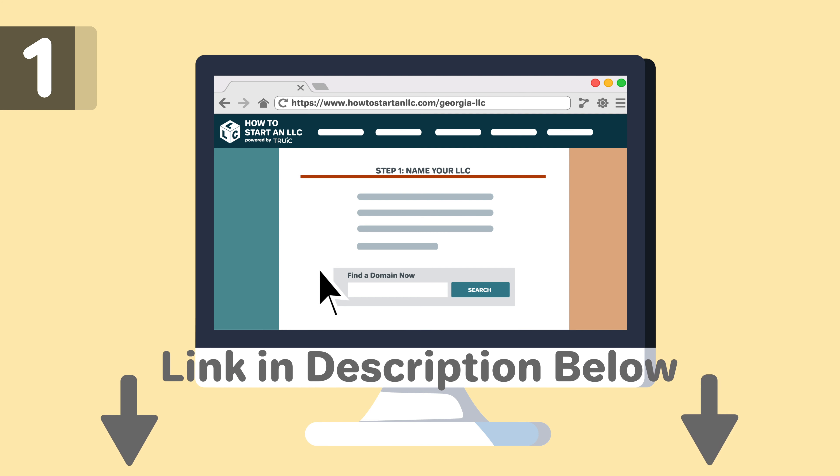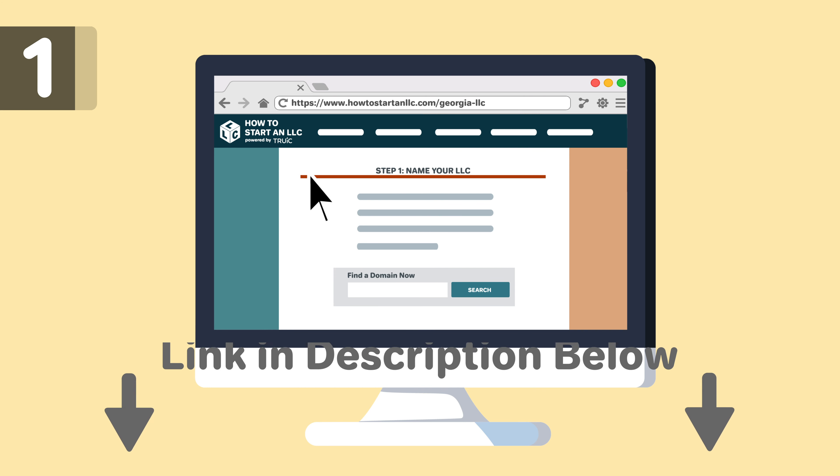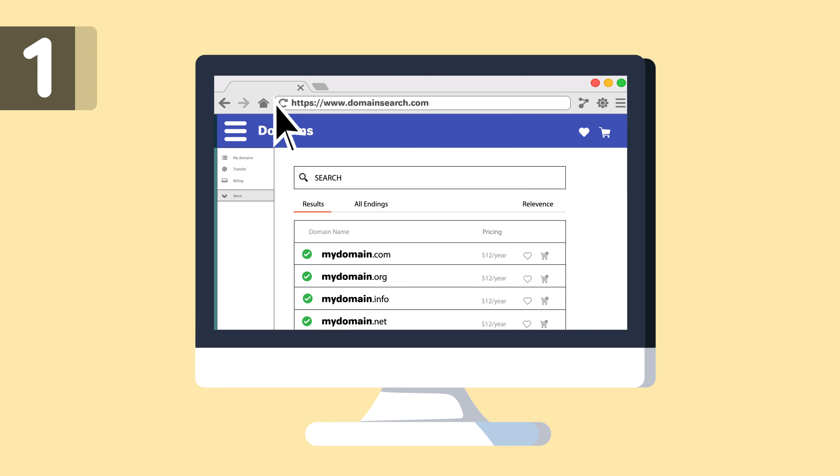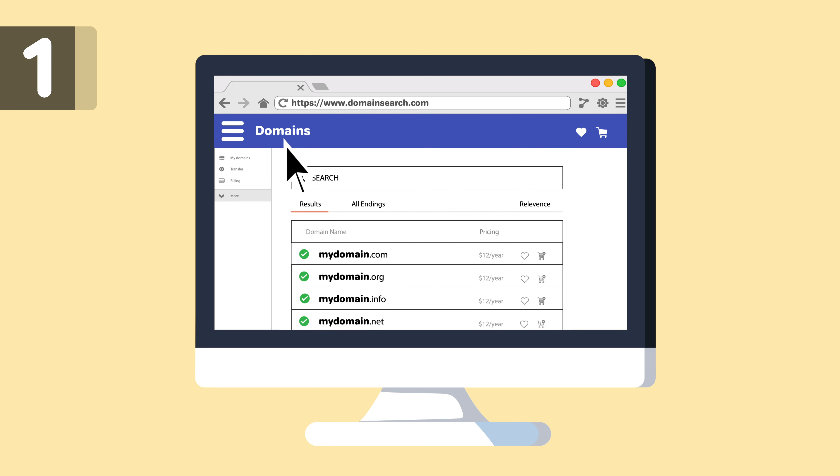To learn more, visit the Georgia Naming Guides linked in the description below. After confirming your name is available in Georgia, we recommend doing a domain search to see if your name is available as a URL. Even if you don't plan on making a website today, we recommend buying your domain name in order to prevent others from acquiring it.